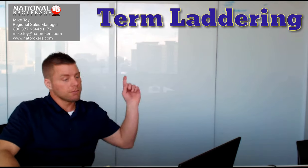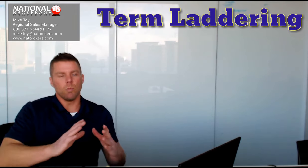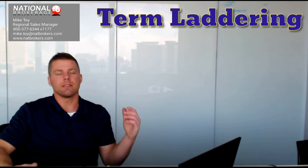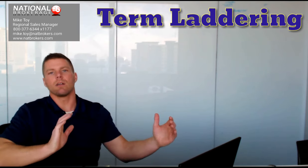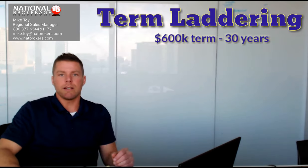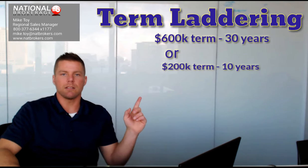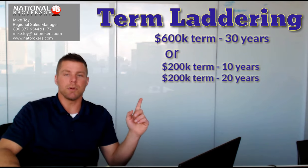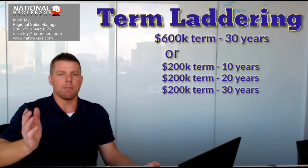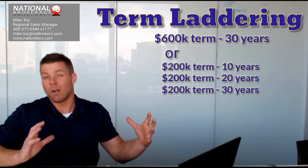So without further ado, term laddering. What it is in a nutshell is an alternative to writing one large long-term policy. Let's say you've got a client, the Johnsons, and they purchased a $600,000 30-year term. Rather than doing it that way, what you could do is write three separate term policies for smaller amounts and varying lengths — a $200,000 policy for 10 years, $200,000 for 20 years, and $200,000 for 30 years. Keep in mind this is a general example; you could do any amounts for any term lengths, but the concept is the same: you're stacking up smaller policies in lieu of one large policy.